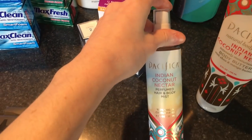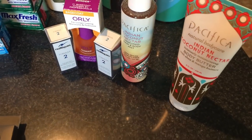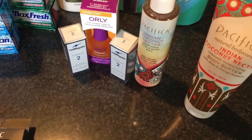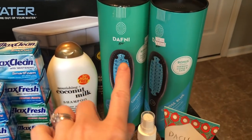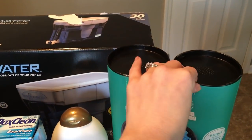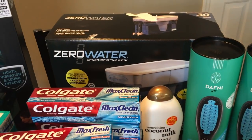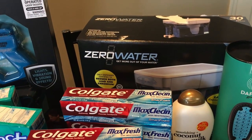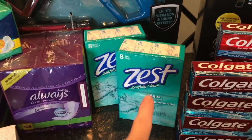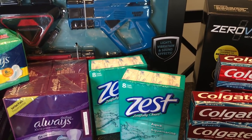I use this body spray — it's a Pacifica Indian Coconut Nectar — that made it $2.56 for the spray. I also got the coordinating lotion, which was $2.05. For both of the Daphne Go straightening brushes, I paid $27.40 for both when they normally would have been $160 together — so that's pretty exciting. The only thing I got at regular price is my Zero Water pitcher, which was on sale for $34.99, and with a coupon that made it $23.96 — so that was the most expensive thing I got. I got two packs of soap at $1.70 per box.